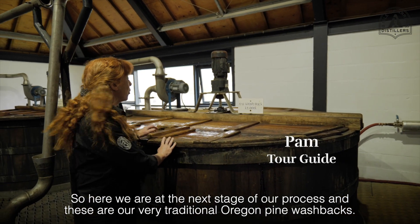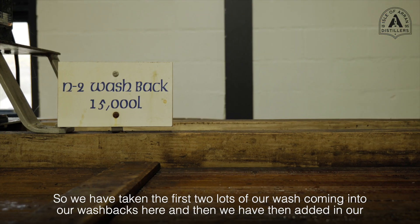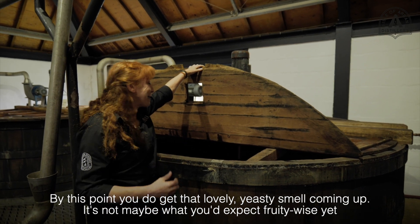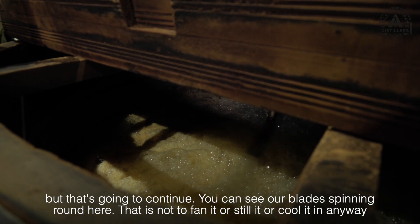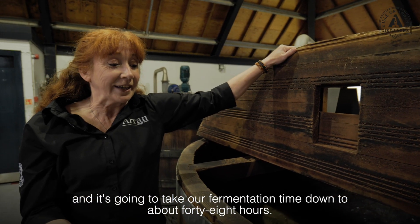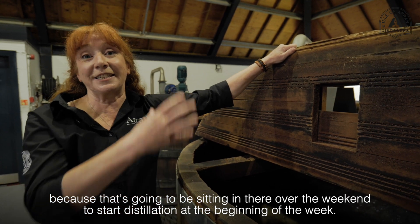Here we are at the next stage of our process — these are our very traditional Oregon pine wash backs. We have taken the first two lots of wash coming into our wash backs and we have then added in our two 25-kilo bags of distiller's yeast. You get that lovely yeasty smell coming up through here. You can see our blades spinning around — that is purely to cut the foam down. At the beginning of the week from Monday to Wednesday we use a really fast acting yeast and it's going to take our fermentation time down to about 40 hours. After that from Wednesday to Friday it's a slower acting yeast that can take up to 90 hours, because that's going to be sitting in there over the weekend to start distillation at the beginning of the week.